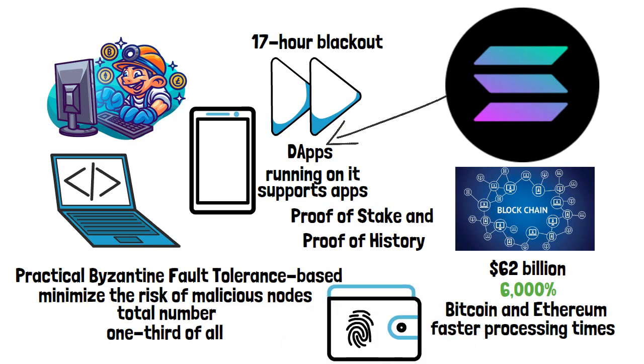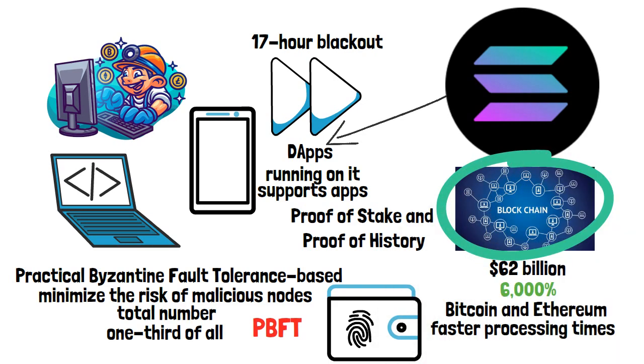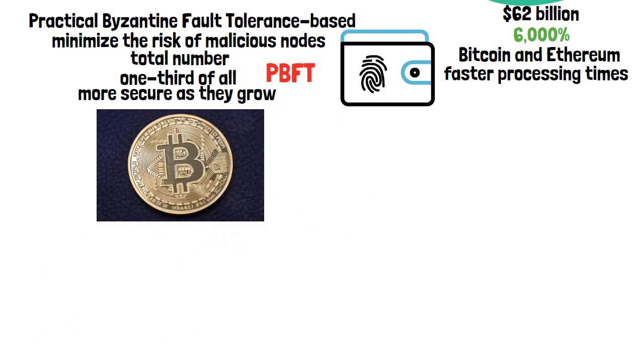Solana isn't the only cryptocurrency that uses a PBFT system — Ripple (XRP), Stellar (XLM), and Hyperledger are all based on this type of blockchain too. Because PBFT networks become more secure as they grow, they are a potential solution to the problem of scalability. Scaling up the blockchain for global adoption has been a problem ever since the launch of Bitcoin, and in 2017, Solana Labs built Solana to solve this issue.